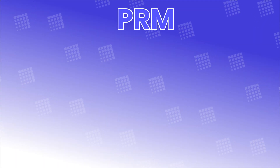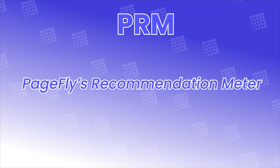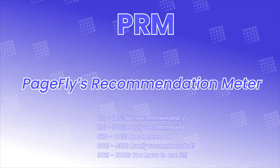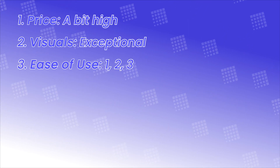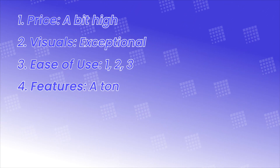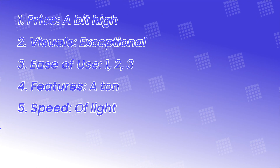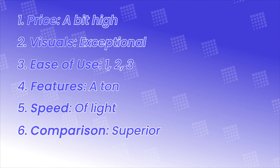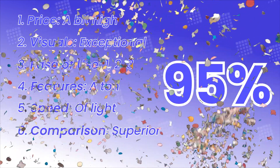Alright, PRM — or Pitch-Size Recommendation Meter — is something staple we're doing for this series. We're looking over every aspect one more time before filling up a meter of 100% on how recommended this theme is to you. Price: a bit on the higher end. Visuals: exceptional. Ease of use: like counting one, two, three. Features: a ton. Loading speed: approaching the speed of light. Compared to the market, a bit pricey, but really focused on the functionalities it brings. That being said, the PRM goes to… 95%!